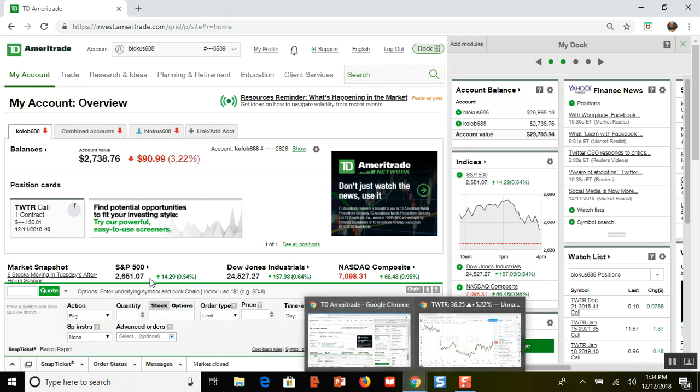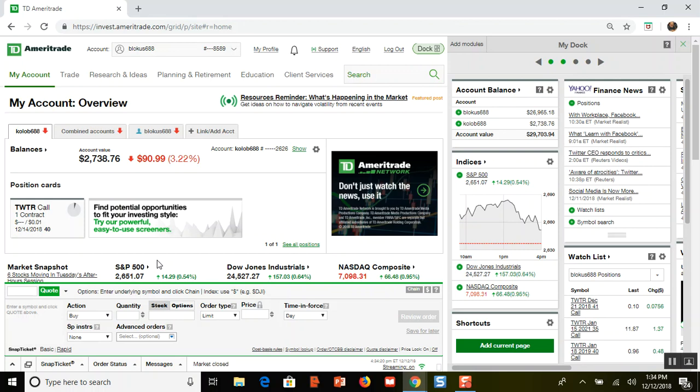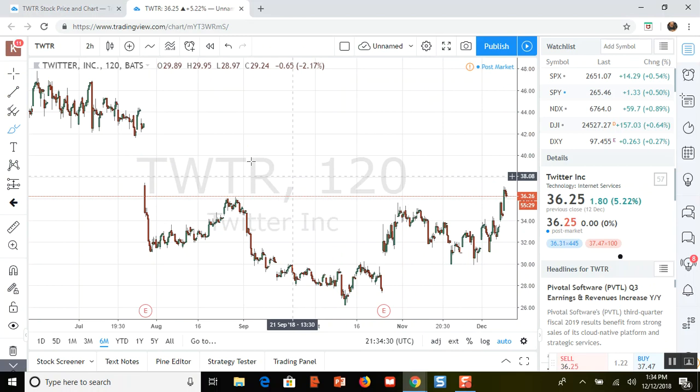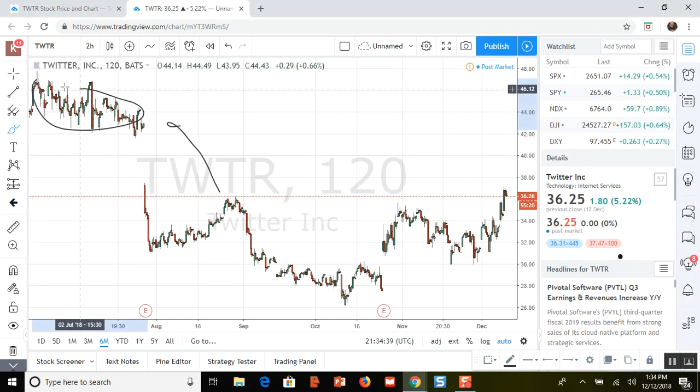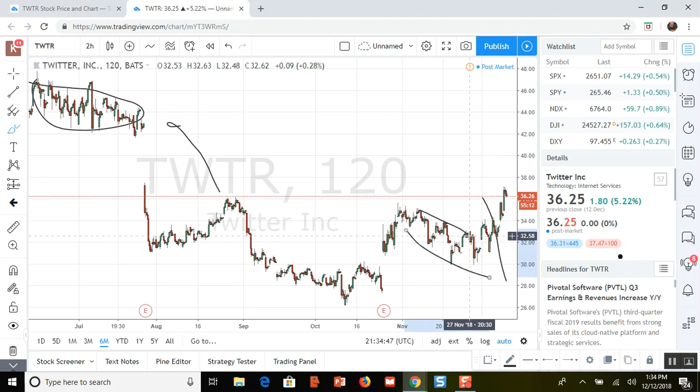In this case I made money, and the reason I got out was because with my strangle — long call, long put, selling weeklies — I'd made as much as I was going to make. If Twitter kept going up I'd start taking losses on the put. Analyzing the chart, I realized I needed to get out because there's all this room and I have no idea where the new ceiling is. Is it really going to go way up to where it hasn't been since July? I don't know. So I'll wait a few days, see what Twitter does, and open a new position.